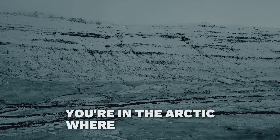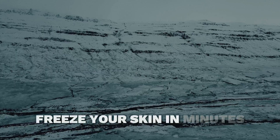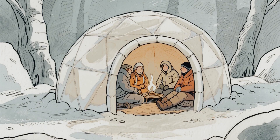Picture this. You're in the Arctic where it's negative 40 degrees outside — the kind of cold that can freeze your skin in minutes. And yet people are sitting inside a house made entirely of ice, wearing just light clothing, perfectly comfortable.